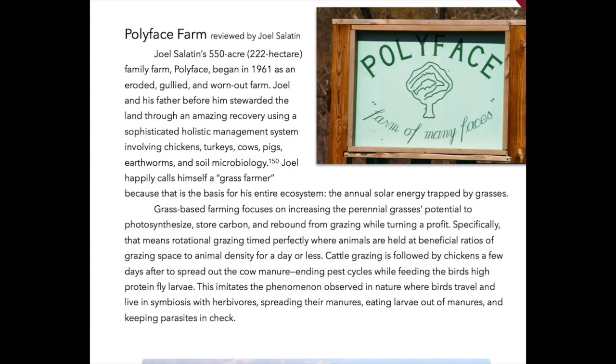Polyface Farm, reviewed by Joel Salatin. Joel Salatin's 550-acre, 222-hectare family farm Polyface began in 1961 as an eroded, gullied and worn-out farm. Joel and his father before him stewarded the land through an amazing recovery using a sophisticated holistic management system involving chickens, turkeys, cows, pigs, earthworms and soil microbiology. Joel happily calls himself a grass farmer because that is the basis for his entire ecosystem — the annual solar energy trapped by grasses.